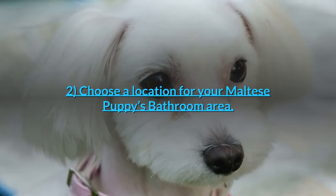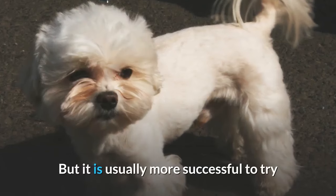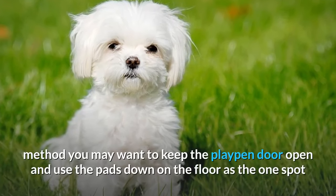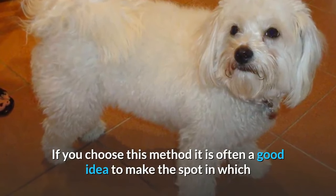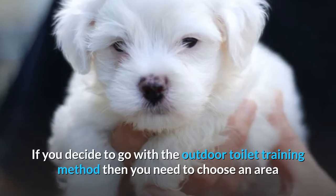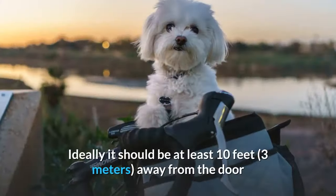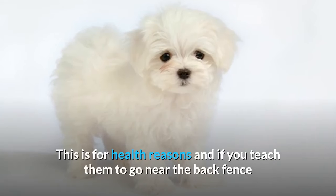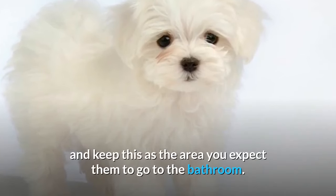Tip 2: Choose a location for your Maltese puppy's bathroom area. Maltese puppies can be trained to go to the bathroom indoors using pee pads, but it is usually more successful to train them to go outdoors. If you choose the outdoor method, select an area that is always accessible in any weather — ideally at least 10 feet away from the door and other family areas like children's play equipment or a barbecue. Once you have chosen an area, be consistent and keep it as the spot you expect them to use.